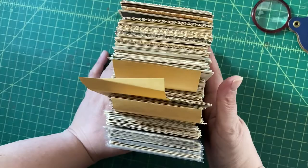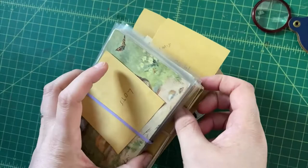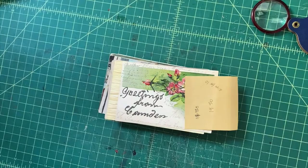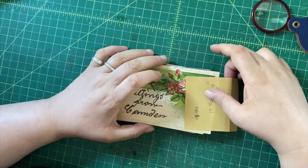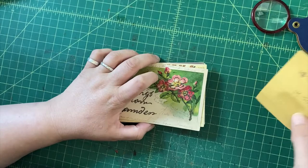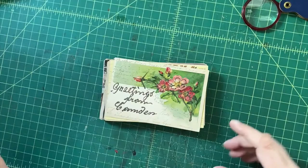Here we have part two of my series on buying a whole mess of postcards and how I'm going to sell them. We already went through these in part one and now it's time to go through this hunk. These postcards are what I would call bread and butter — not super exciting, not super exotic. We're not going to find any $60 winners in here, but I'll talk about what they are and how I'm pricing them.